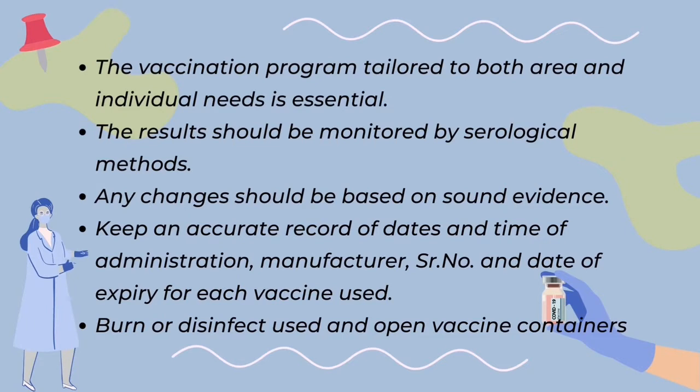The vaccine should be stored, mixed, and administered according to the manufacturer's directions. It is also essential to keep accurate records of administration times and dates, manufacturer, serial number, and the expiration date for each vaccination used.